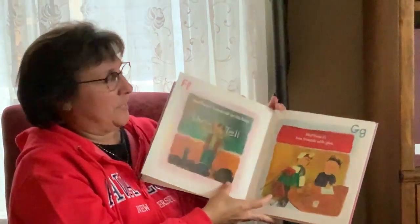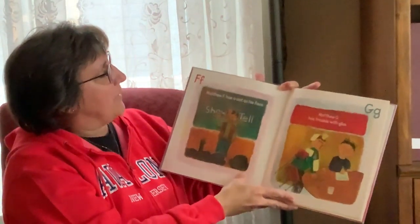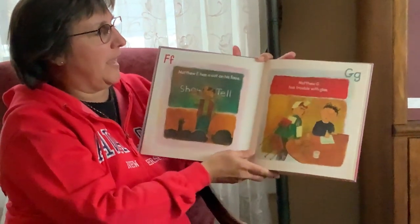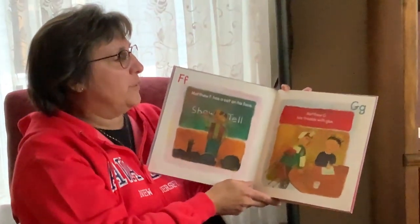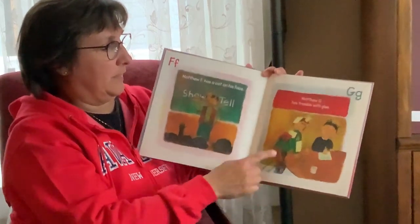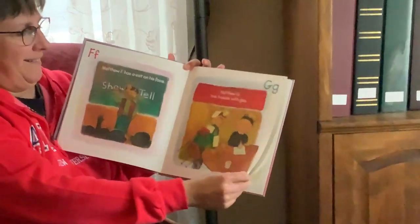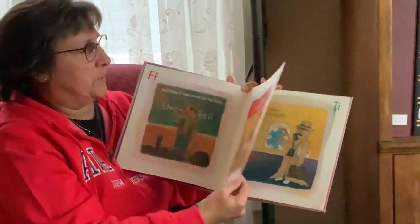This is a silly book, as you can see. Matthew F has a cat on his face — face starts with the letter F. Matthew G has trouble with glue. Uh-oh. He's glued himself to the chair and lots of other stuff to him too.